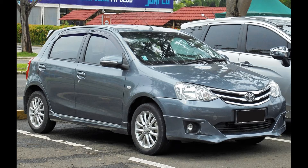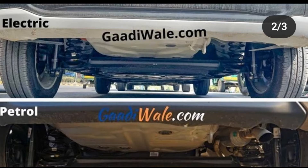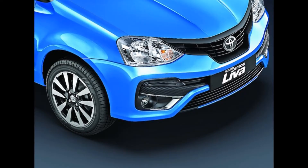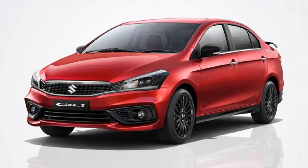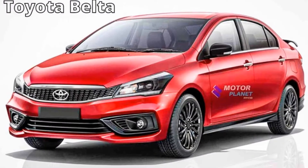Now we have to replace the wagon with two variants. One is the EV version and the other is the IC engine version. The two versions are available in Toyota. We can see it in the photos. The model is available in Toyota and we have to replace the model.